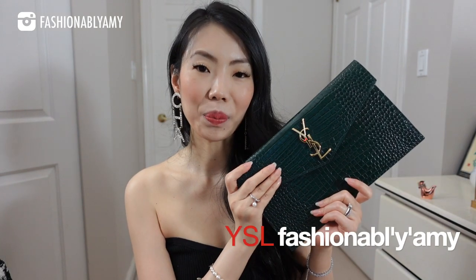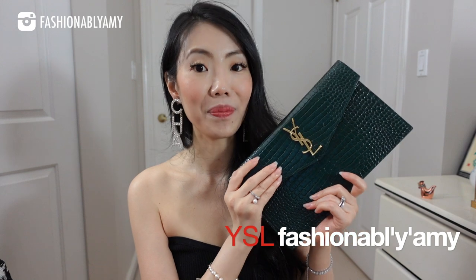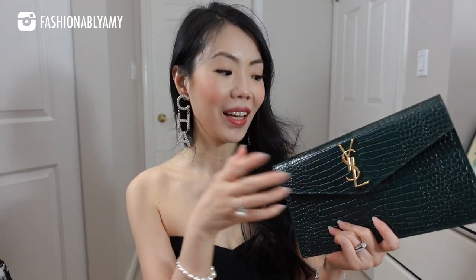For the letter Y, I decided to go with YSL. This is the uptown pouch, which I just featured in my best evening handbags video — I will link it down below. This is another stunning piece. Definitely recommend this if you're looking for an affordable alternative to an evening bag, something that looks more expensive than it is but looks exquisitely good.